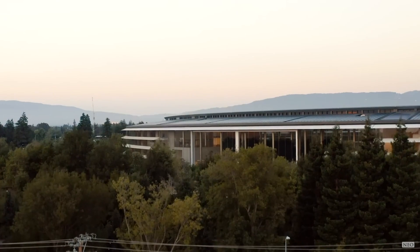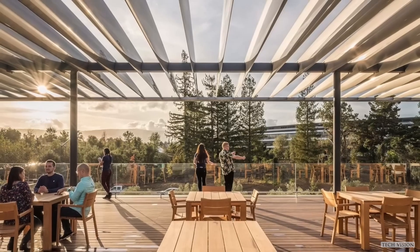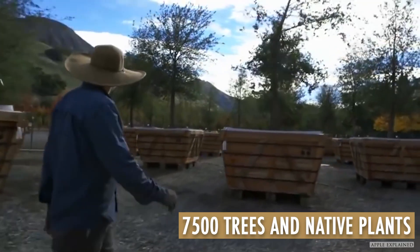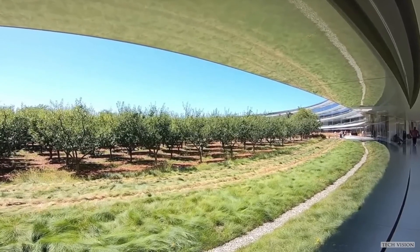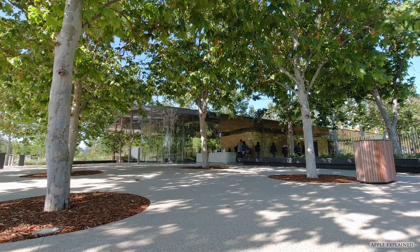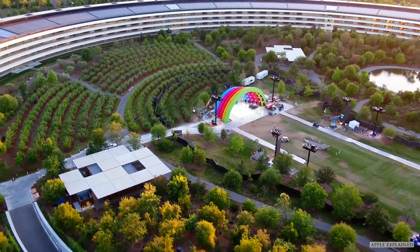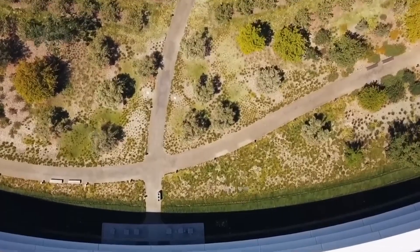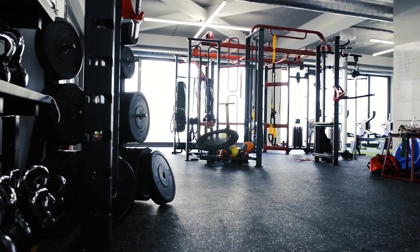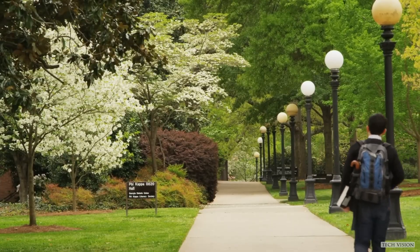Outdoor spaces such as terraces, parks, and meadows are available for employees to relax and socialize while surrounded by nature. Apple has planted 7,500 trees and native plants on its grounds, promoting sustainability and local biodiversity. The building's unique ring design allows for natural ventilation for up to nine months of the year, reducing the need for heating and cooling. The facility also includes a state-of-the-art fitness and wellness center equipped with the latest technology, demonstrating Apple's commitment to employee satisfaction and well-being.